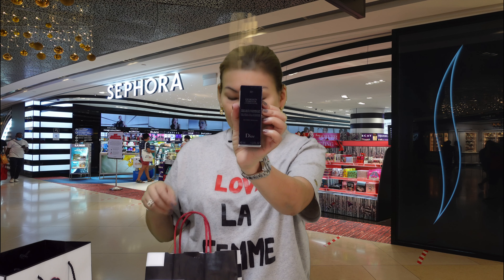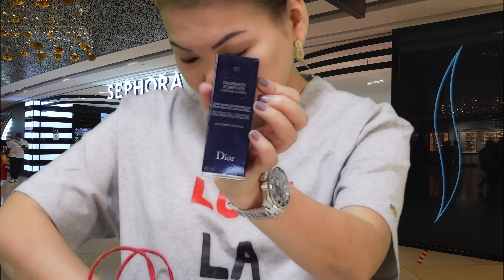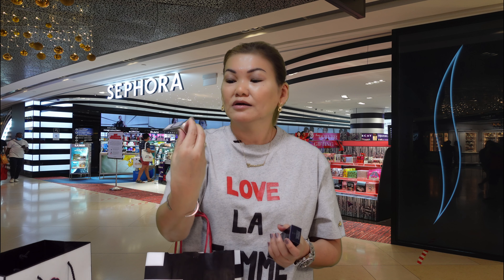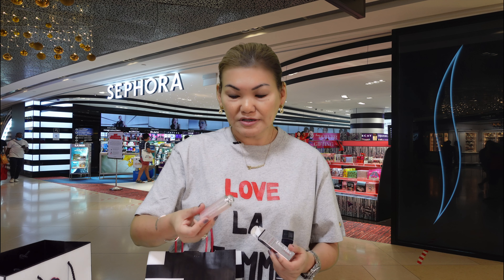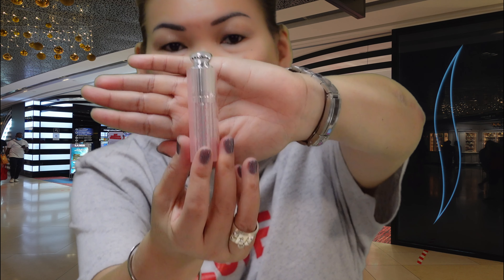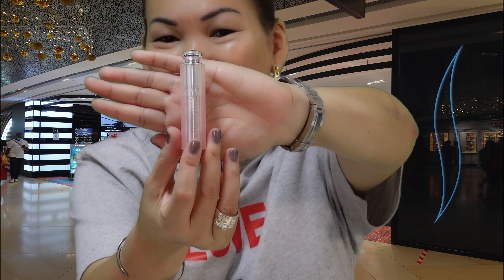The next one is the Dior Forever Undercover Foundation in shade 021 — just another travel foundation I needed. Following that is the Dior Lip Glow Addict Lipstick. I bought this because it's a limited edition with the oblique print in pink. You know how I'm addicted to the oblique pattern!